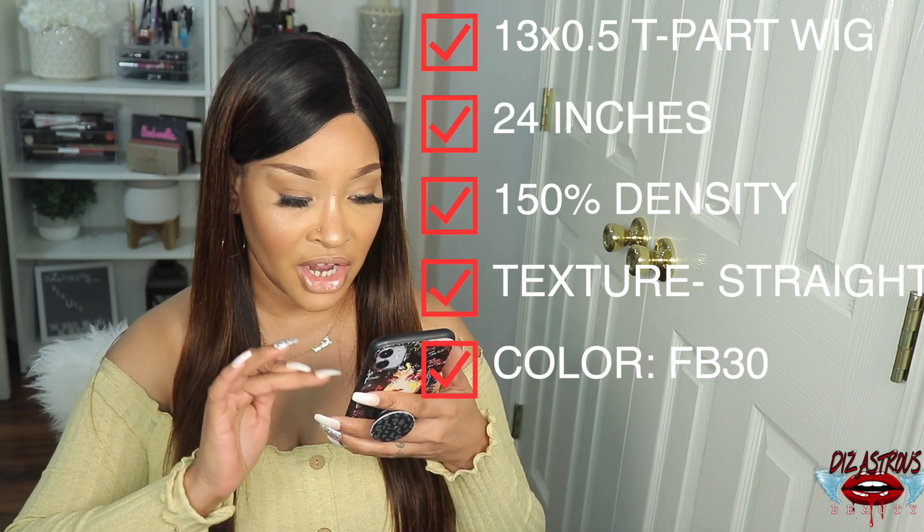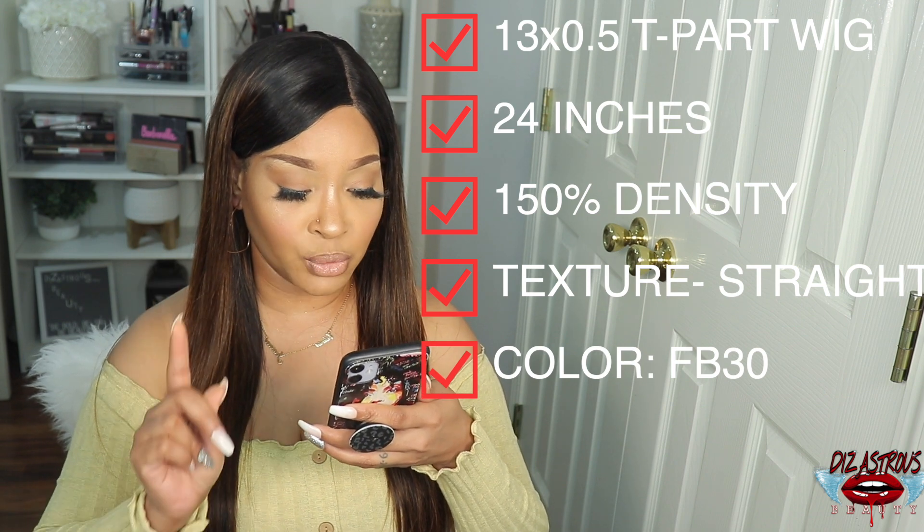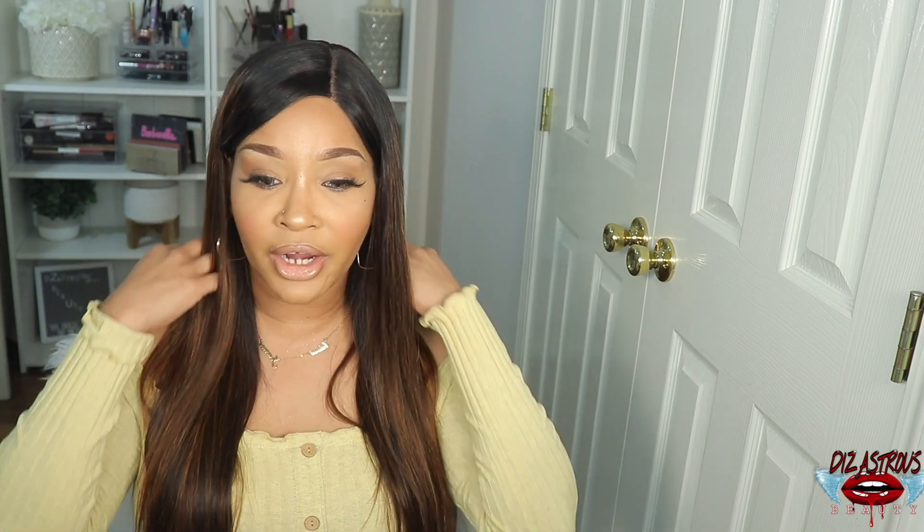It's 150 density and 24 inches. If I'm not mistaken, it only comes in 150 density — you cannot get it in another density. The color is FB30 and it is available in 14 to 24 inches. This unit does only come in a 13 by 1.3 inch T-part wig — the lace goes across but there's only a limited amount of space for parting. I always associate these type of units with more of a synthetic wig feel — not the texture, but the fact that it's just a lace part wig, easy throw-on-and-go. It says the hair type is straight, it's 100% human hair, cap type is 13 by 5, 0.5 lace, with a natural hairline, baby hair, pre-plucked, and it can be dyed.